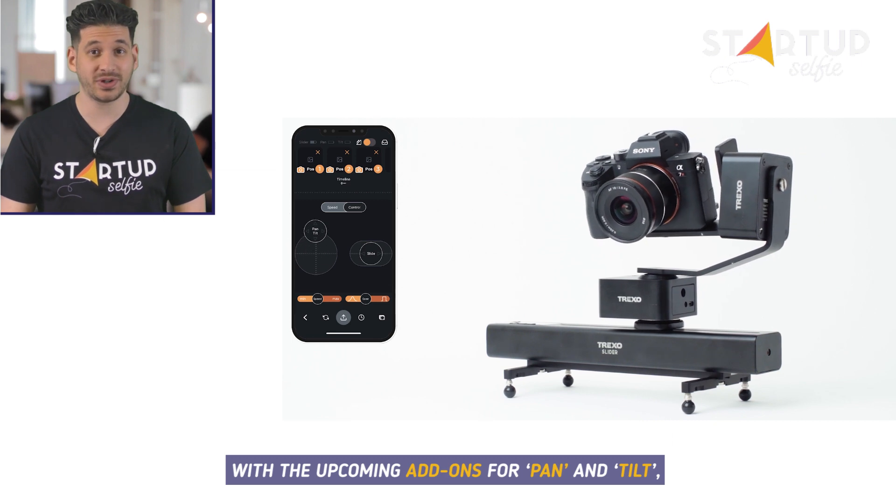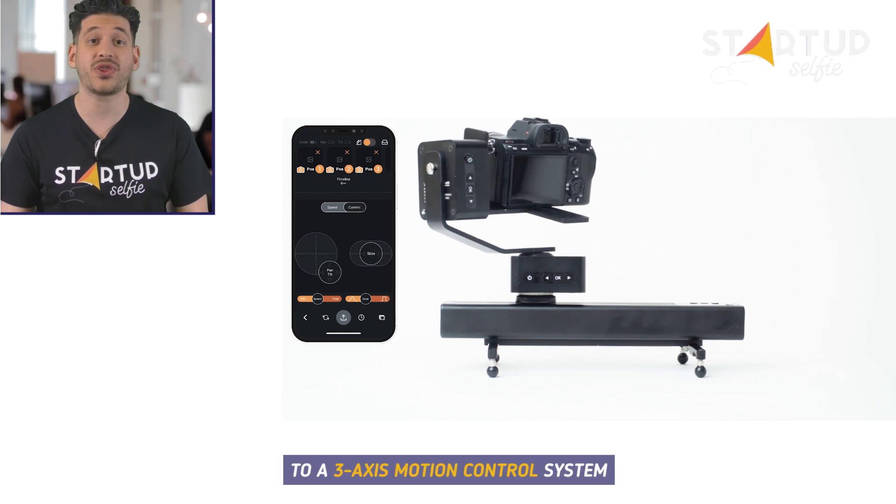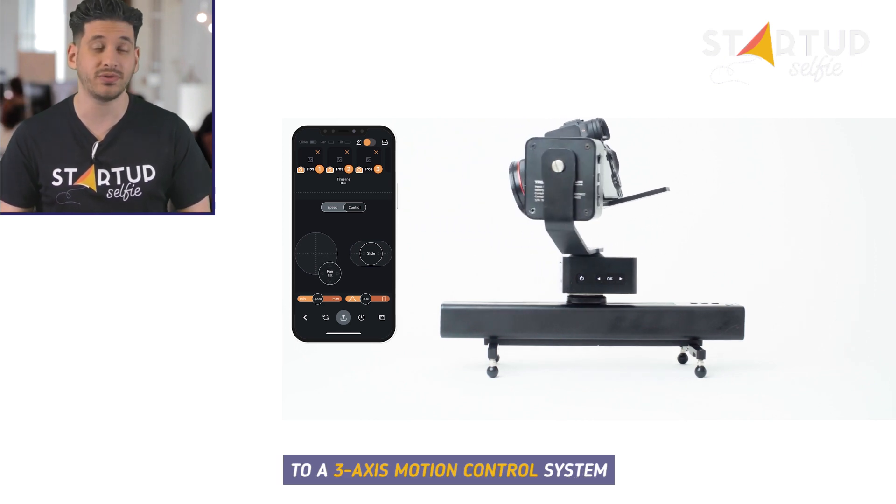With the upcoming add-ons for pan and tilt, Trexo Slider can be easily upgraded to a 3-axis motion control system.